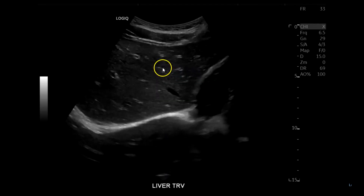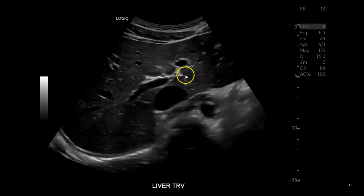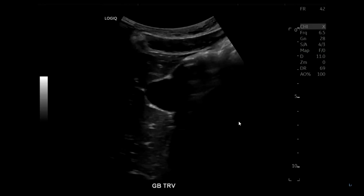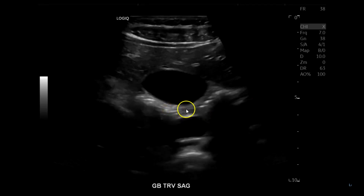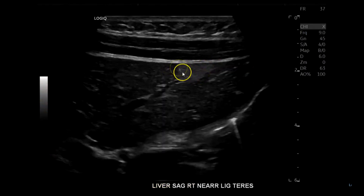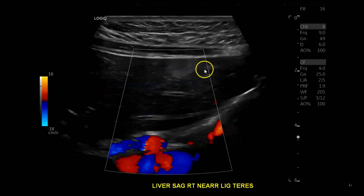Transverse view: left lobe from superior to inferior, reaching the pancreas, then focusing on the right lobe. Nice hepatic veins, nice portal veins with branching left and right, right posterior and right anterior. Gallbladder, ligament of teres — measuring the wall, CBD, portal vein, and hepatic artery with radiant flow. A little IVC, left lateral decubitus for the gallbladder to check for hidden stones. There's a little bit of echogenicity near the ligament of teres.